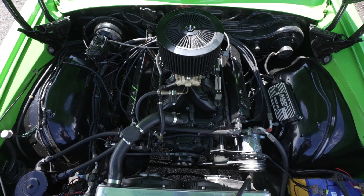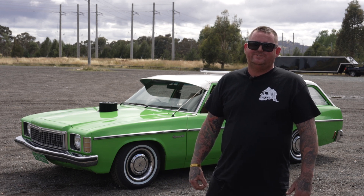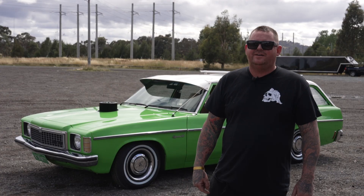It's got a Turbo 350 gearbox with a 3800 stall converter, and just the standard Salisbury diff with 31 spline axles, set up for street and track — ready to have a bit of fun.